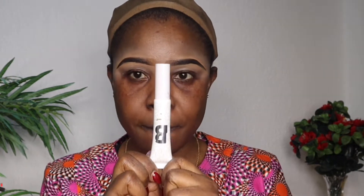For today's eyeshadow base, I'll be using this eyeshadow base from Beauty Bay.